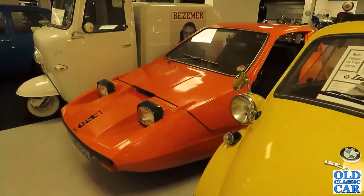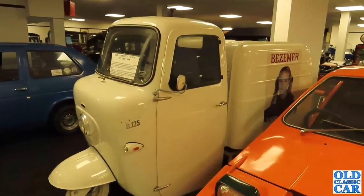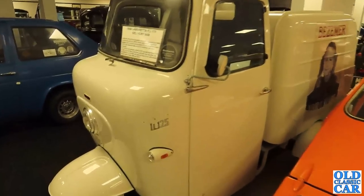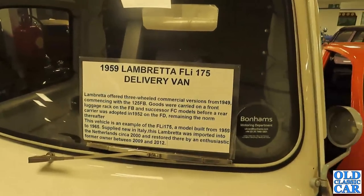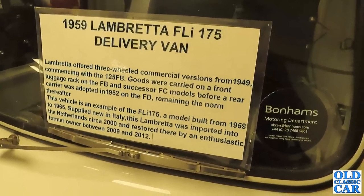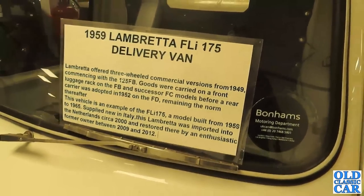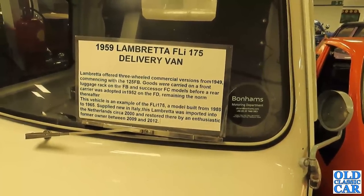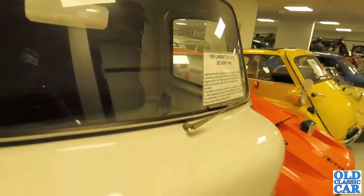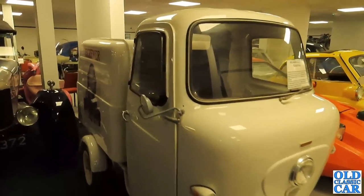There's a Bond Bug 700 ES. Alongside that, what do we have here — is this an Ape or a Lambretta delivery van? It's a 1959 model. Looking at the information: three-wheel commercial versions commencing from 1949 with the 125 FB. This vehicle is an example of the FLI 175, a model built from 1959 to 1965. This Lambretta was imported into the Netherlands around 2000 and restored there by an enthusiastic former owner between 2009 and 2012. A very groovy little machine indeed.